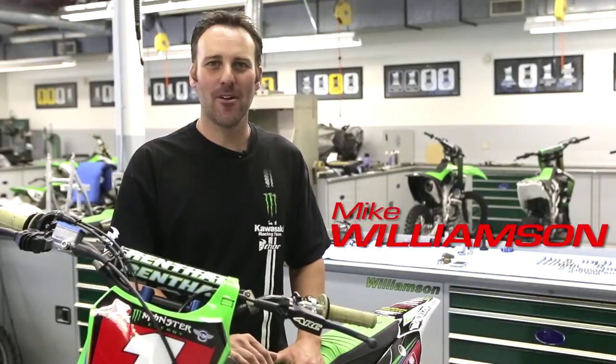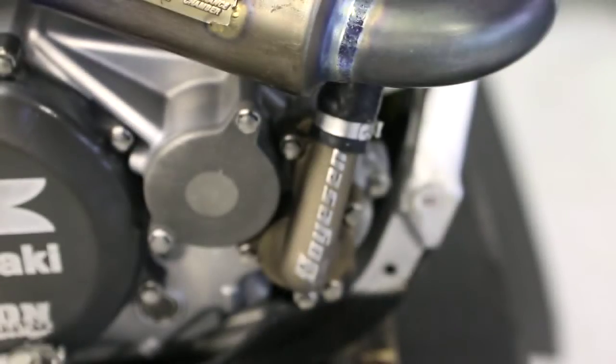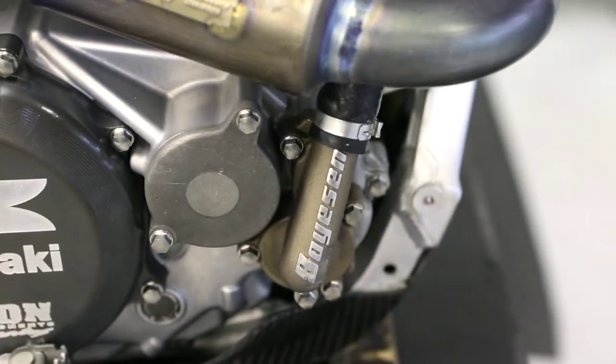Hi, I'm Mike Williamson, we wrench for Ryan Villopoto from Monster Energy Kawasaki. In my 10 years at Kawasaki, we've been running Boysen products the whole time. It's one thing that stays consistent and has been a big help for us winning championships.